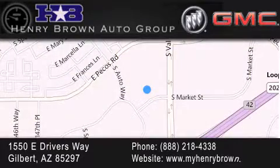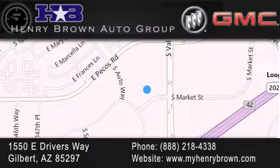Family owned and operated, offering every customer a premier experience. Cars and trucks and trades are worth more at Henry Brown Car and Truck store.